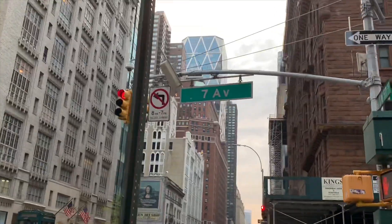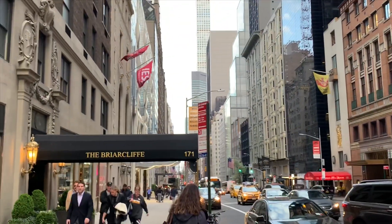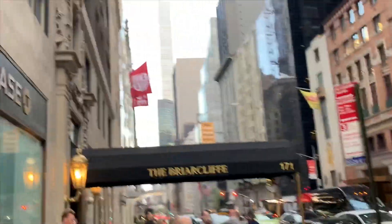This is 7th Avenue. All right, thanks for watching my channel — and don't forget to subscribe, thanks!